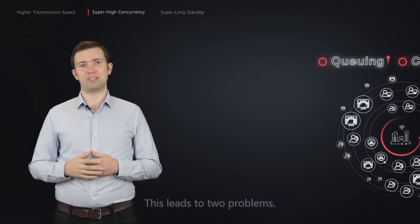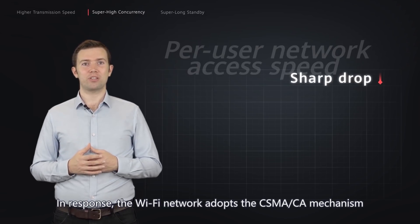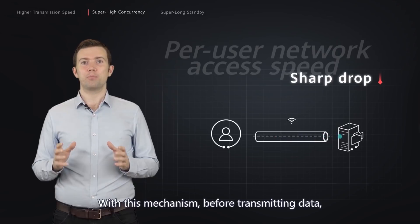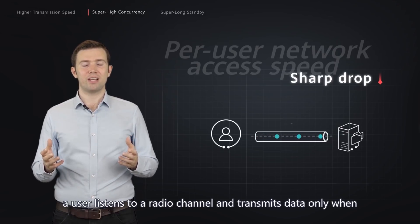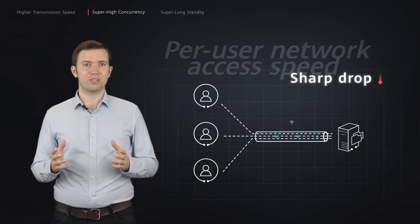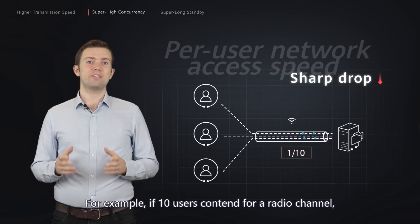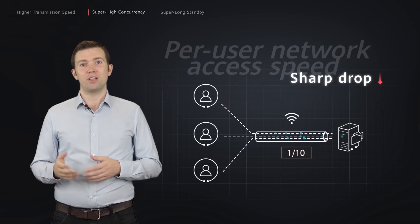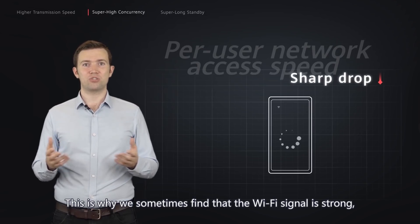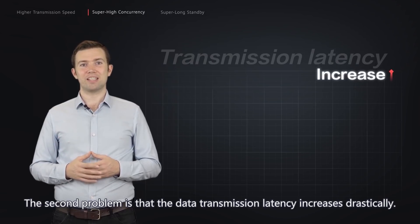This leads to two problems. First, the per-user network access speed drops sharply. In response, the Wi-Fi network adopts the CSMA-CA mechanism to coordinate user conflicts. With this mechanism, before transmitting data, a user listens to a radio channel and transmits data only when no other user is using that channel. As conflicts get worse, resource competition between users causes a sharp decrease in per-user network access speed. For example, if 10 users contend for a radio channel, the bandwidth for each user will be just one-tenth of the total channel bandwidth. This is why we sometimes find that the Wi-Fi signal is strong, but we cannot upload a video file.